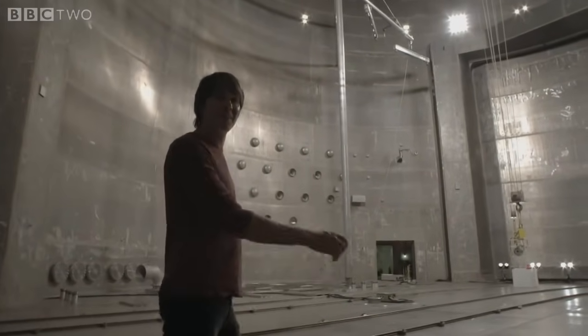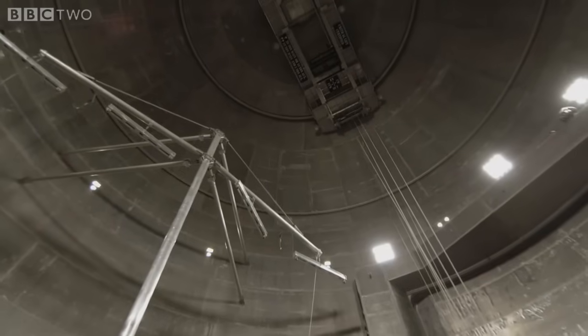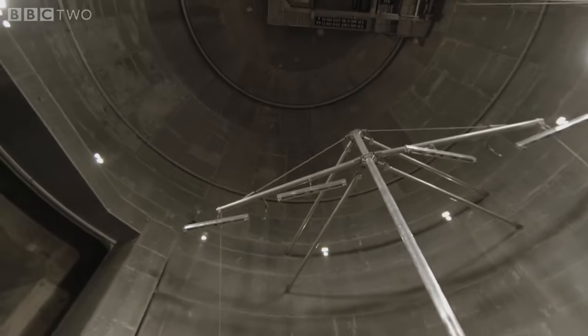This is NASA's Space Power Facility near Cleveland, Ohio, and it is the world's biggest vacuum chamber. It's used to test spacecraft in the conditions of outer space, and it does that by pumping out the 30 tonnes of air.